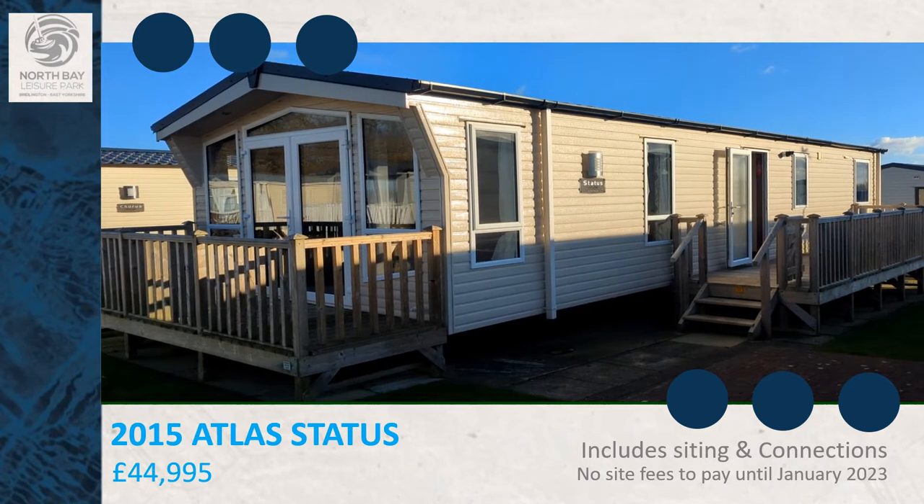Welcome to North Bay Ledger Park. This is the Atlas Status. It's 38 foot long and 12 foot wide.